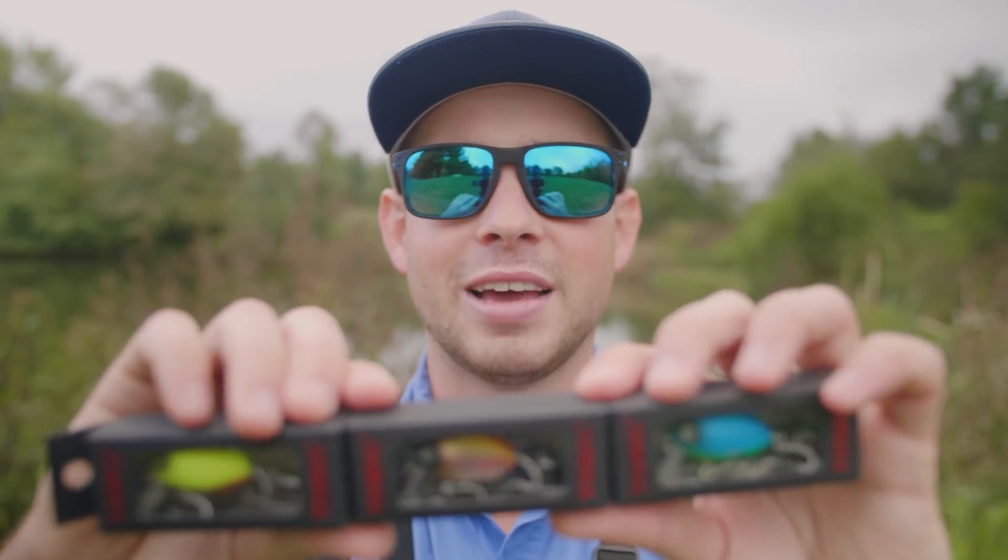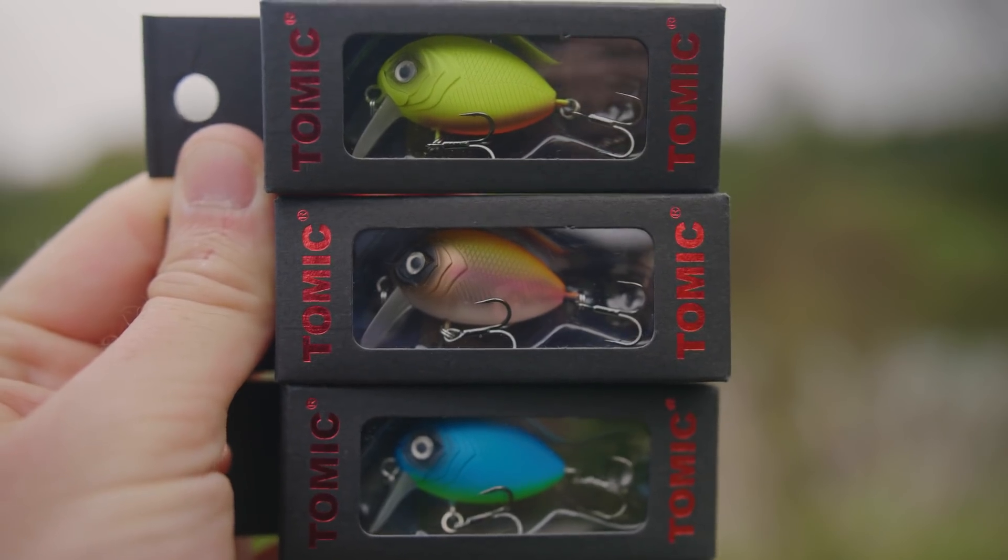What is going on everybody? Nick from 618 Fishing here, and welcome back to another episode of the Tiny Lure Challenge. Today's episode is going to feature these three really cool tiny little crankbaits I found on eBay. They came from Japan, so they were actually pretty expensive. It took a few weeks for them to arrive, but they finally got here and today I'm going to be putting them to the test and hopefully catching some fish.